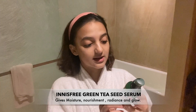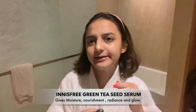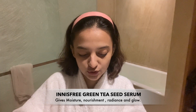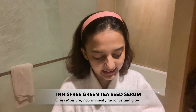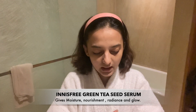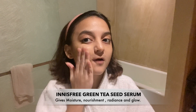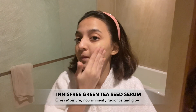Next up is the Innisfree Green Tea Seed Serum. I've been using this recently for about a week and I like it. I just take like one pump and it's enough for my whole face.